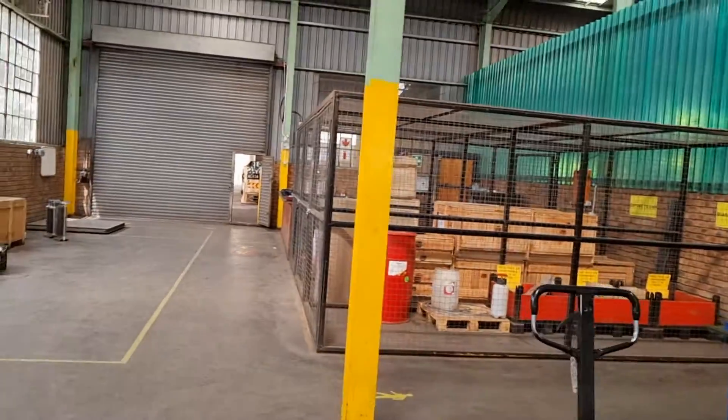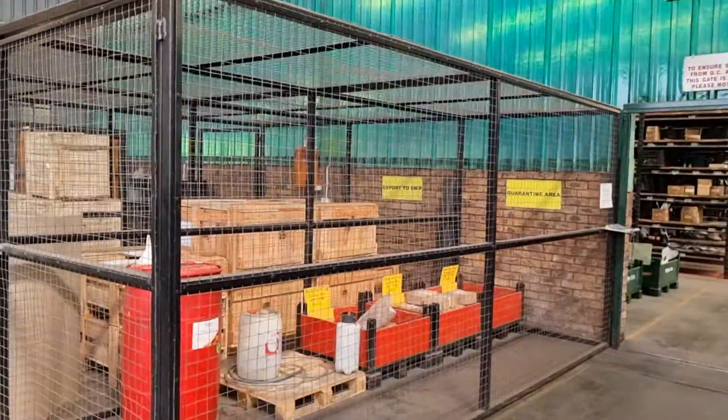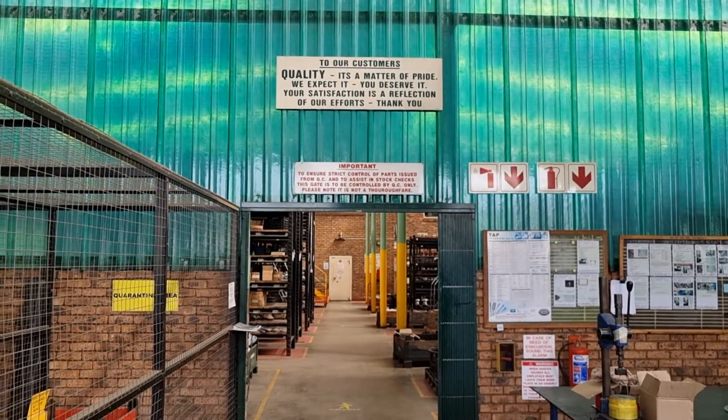Here we even have a quarantine area — if we do have anything we're unsure of, we make sure it cannot get into the general population. That's Trident's distribution center.